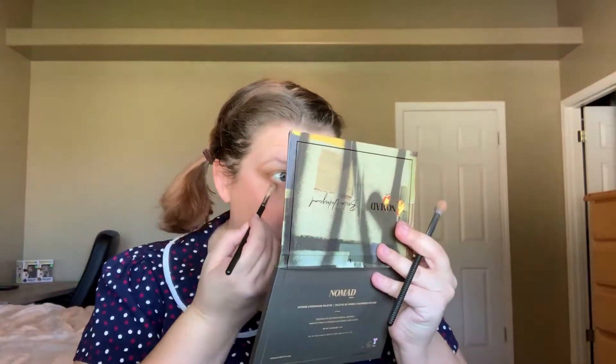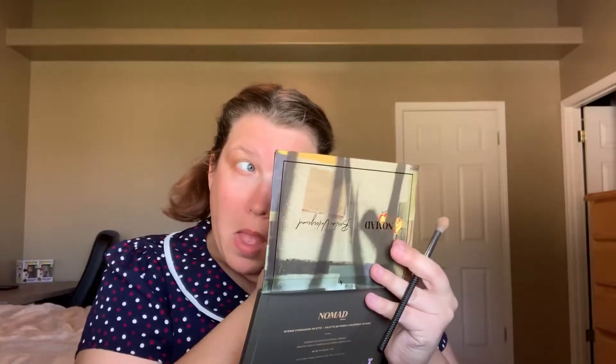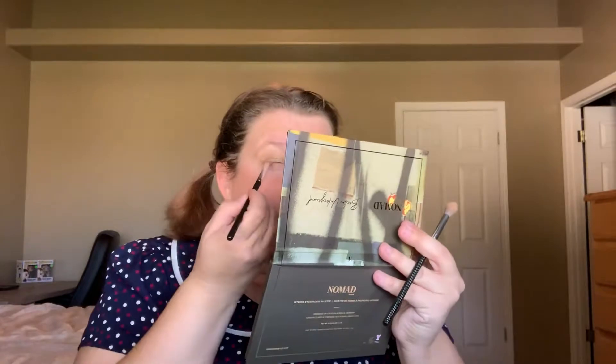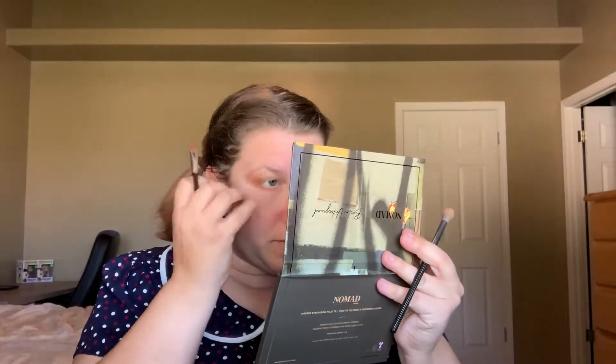One thing I forgot to do — I like to line the bottom of my eyes also, so I'm gonna put a little bit of this terracotta color on the bottom. Yeah, I think it's pretty — this color really makes blue eyes pop! But I think this palette would work on all skin tones with all eye colors, and you can just really make some fun looks with this palette.